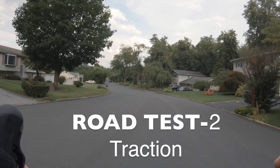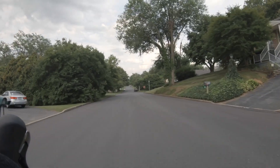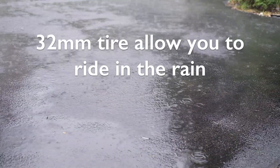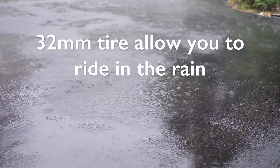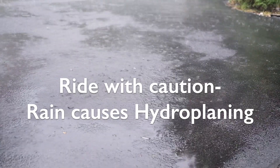The traction on these tires was way better than 28 millimeter tires, especially on rainy days — this was my biggest reason to pick 32 millimeter tires. I had more confidence cornering while riding in the rain. Just a word of caution: don't ride too fast cornering in bad weather, because rain can cause hydroplaning even if you decide to go with these tires.